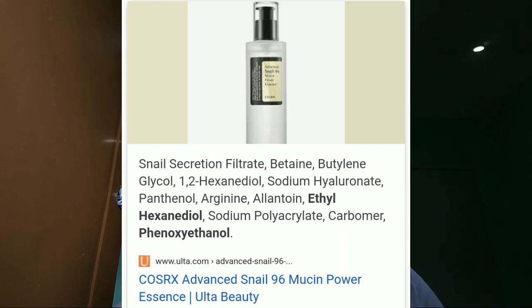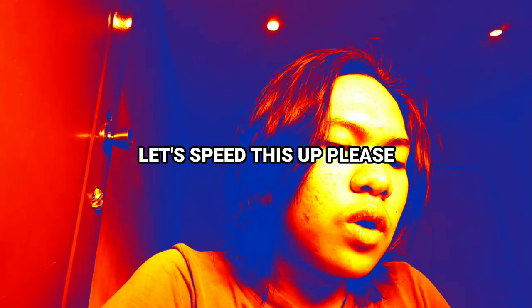Let me get the box. So: snail secretion filtrate — that's 96% snail mucin, the superstar ingredient. Next is betaine — I don't know what that is. Then butylene glycol, which I think is another type of humectant — humectants are things that pull moisture to the skin like a magnet and keep it there, helping make the skin more plump, hydrated, and moisturized, much like hyaluronic acid.